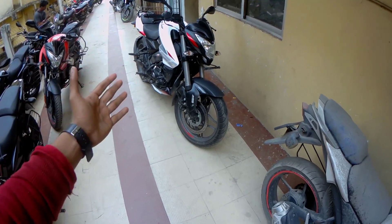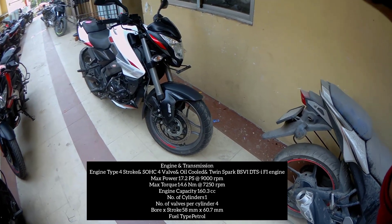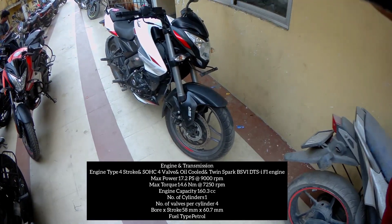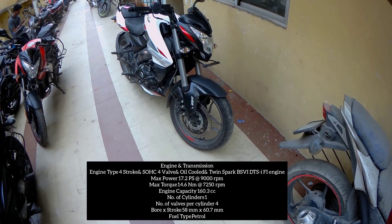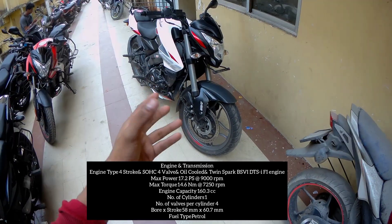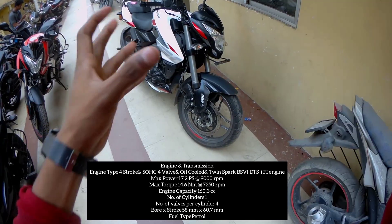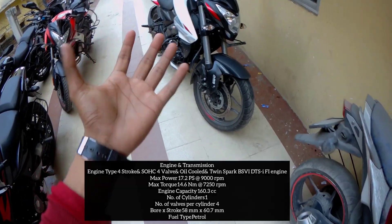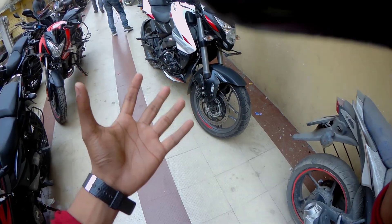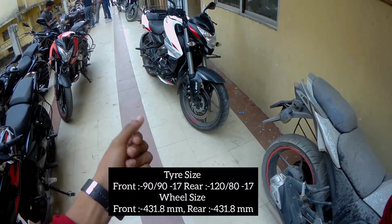Now I will talk about the new NS-160 engine. You have a 4-stroke SOHC 4-valve oil-cooled twin spark BS6 engine. The displacement is 160.3cc, its power is 17.2 PS at 9500 RPM, and its torque is 14.6 Nm at 7250 RPM. You get a single cylinder with a chain drive.